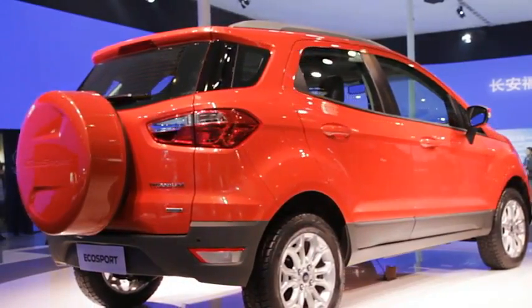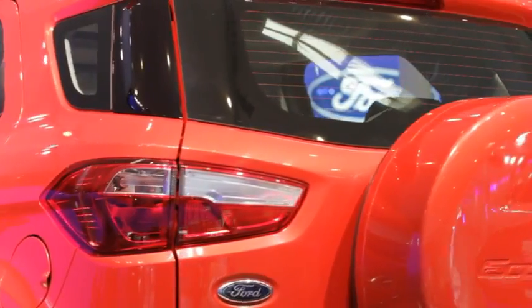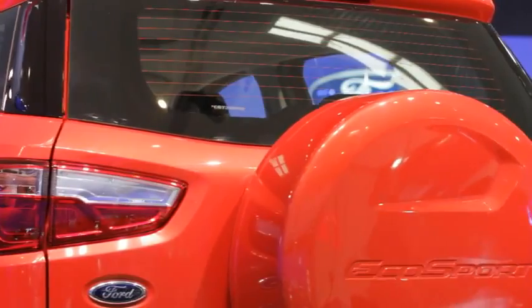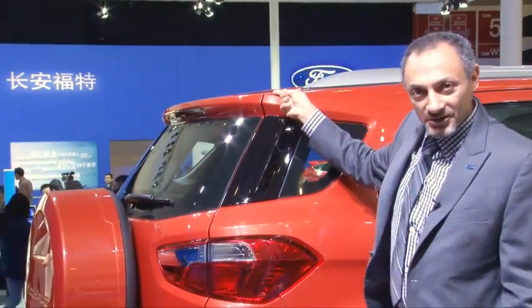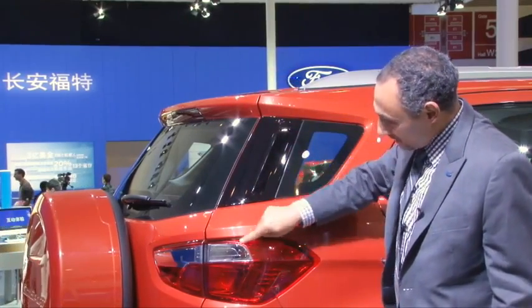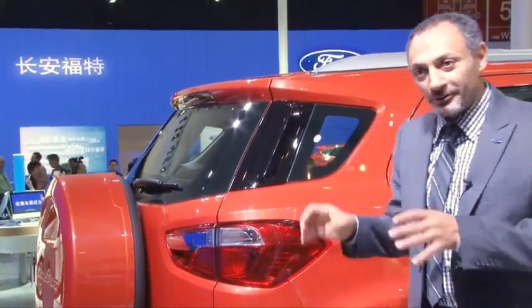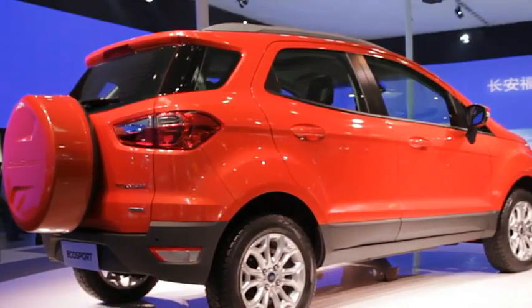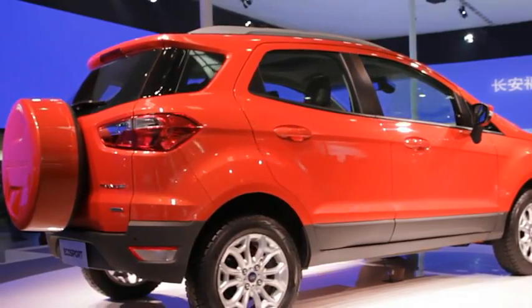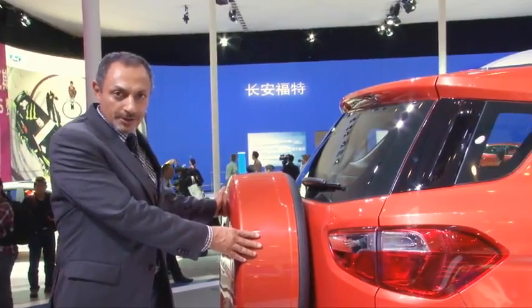One area that we tested several times in the wind tunnel is this corner here. This area is very important, especially this corner here — how tight this radius is and how sharp it is in plan view. This edge as well, and the wraparound in the corner here. All of these put together and combined in the right formula can make the car function better in the wind tunnel. And again, aerodynamics equate to better fuel efficiency.